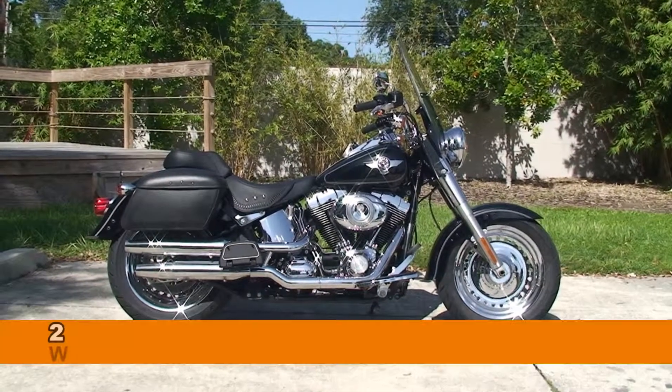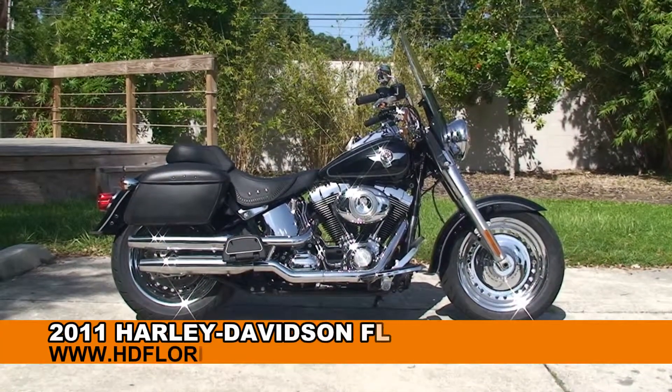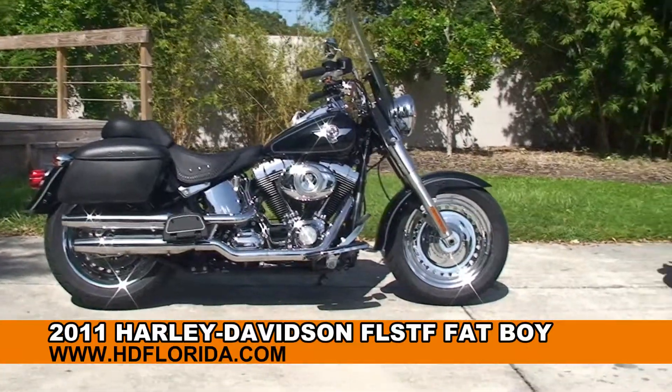Welcome everyone to the world famous Harley-Davidson of Tampa. Today I've got a few sublime used 2011 Fatboy.